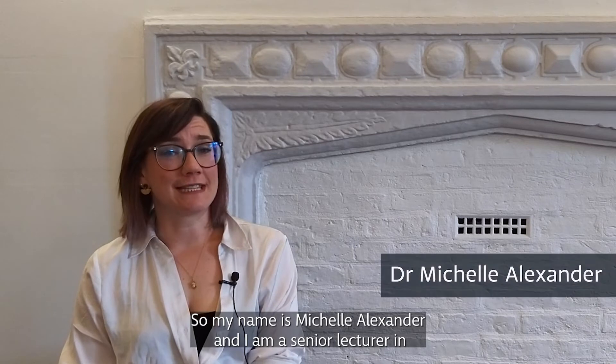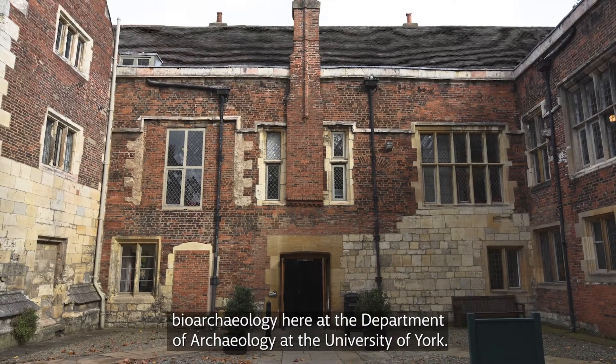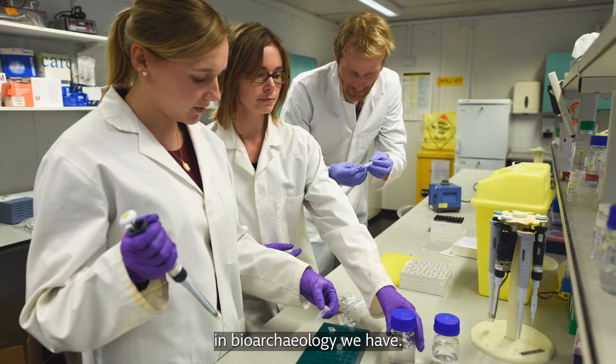My name is Michelle Alexander and I am a senior lecturer in bioarchaeology here at the Department of Archaeology at the University of York. I am the co-director of the MSc in bioarchaeology we have.